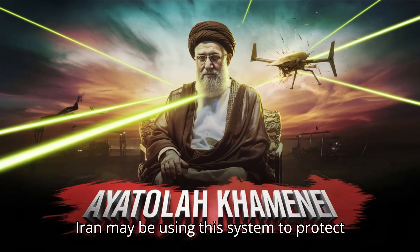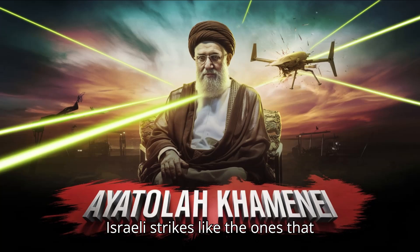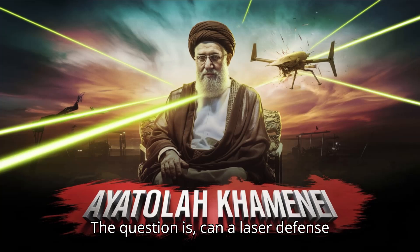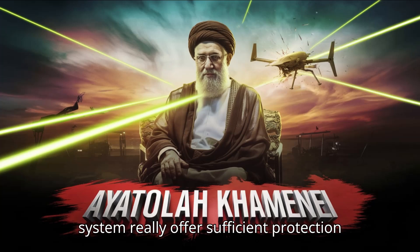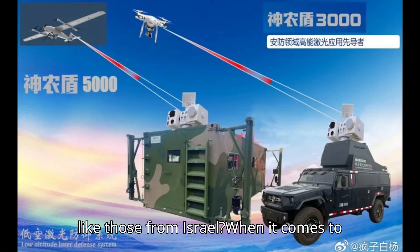According to reports, Iran may be using this system to protect the supreme leader in Tehran, fearing Israeli strikes like the ones that targeted Iranian scientists in the past. The question is, can a laser defense system really offer sufficient protection against modern, highly capable threats like those from Israel?